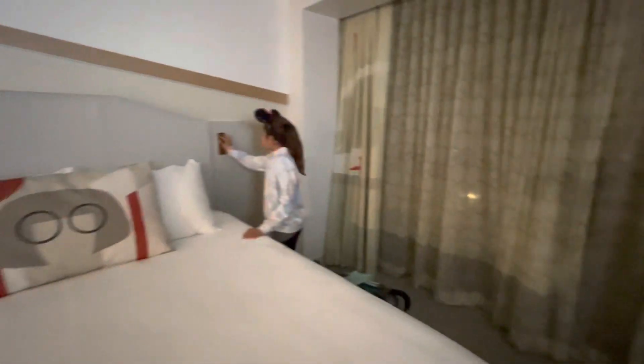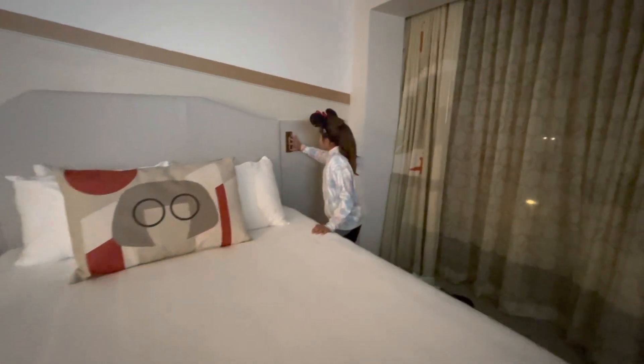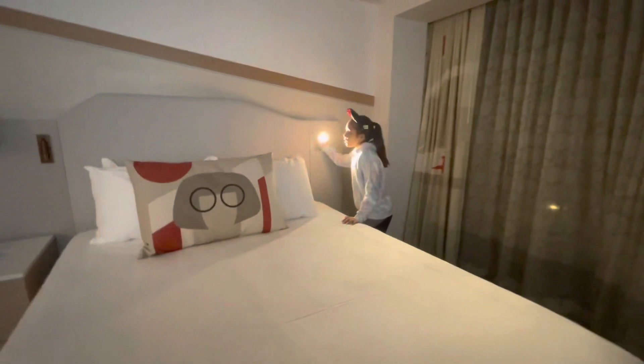And we have two beds right here. Oh, it's light!